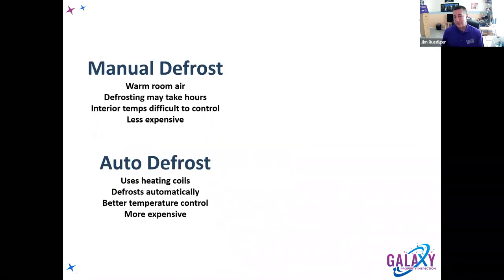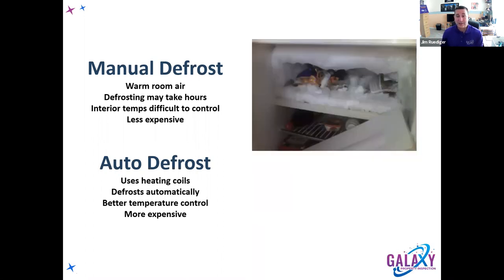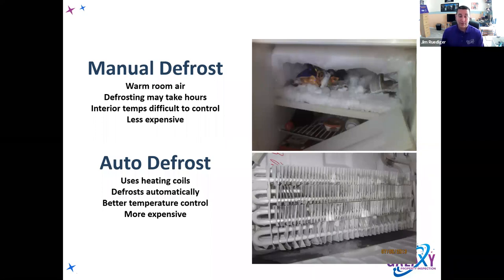Manual defrost versus auto defrost. Most chest freezers in a garage are manual defrost — they won't defrost on their own. Once every six months to a year, you need to unplug them, otherwise they'll frost up heavily. When heavily frosted, they're actually not cooling very well — ice has insulating properties, similar to how Eskimos build igloos from ice to stay warm. That's why we have to defrost things.